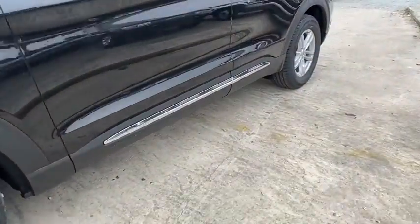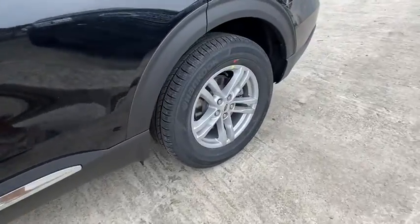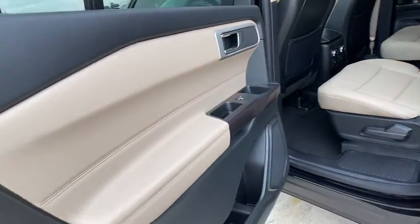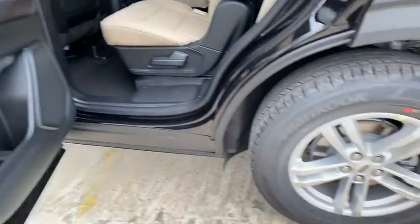Stability control, Bluetooth, dual airbags, leather wrapped steering wheel, power steering, adjustable steering wheel, alloy wheels, keyless start, four wheel disc brakes, aluminum wheels.